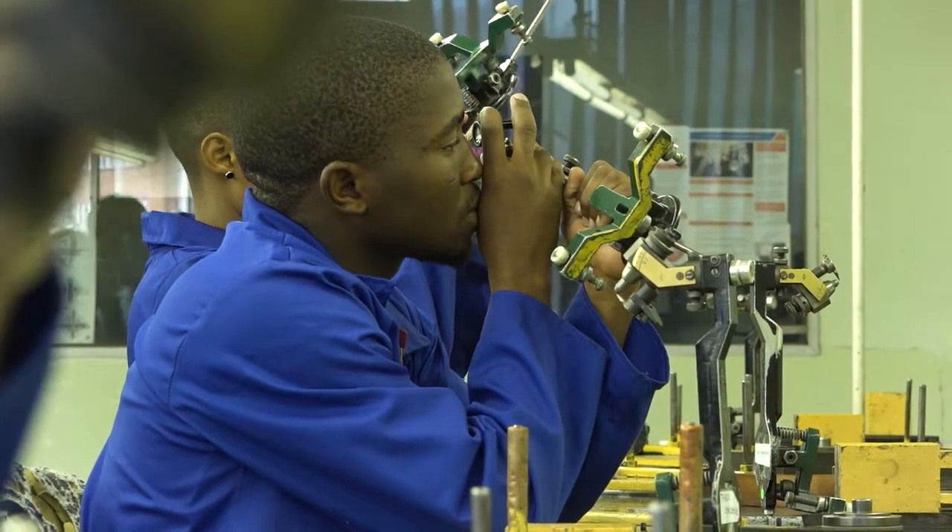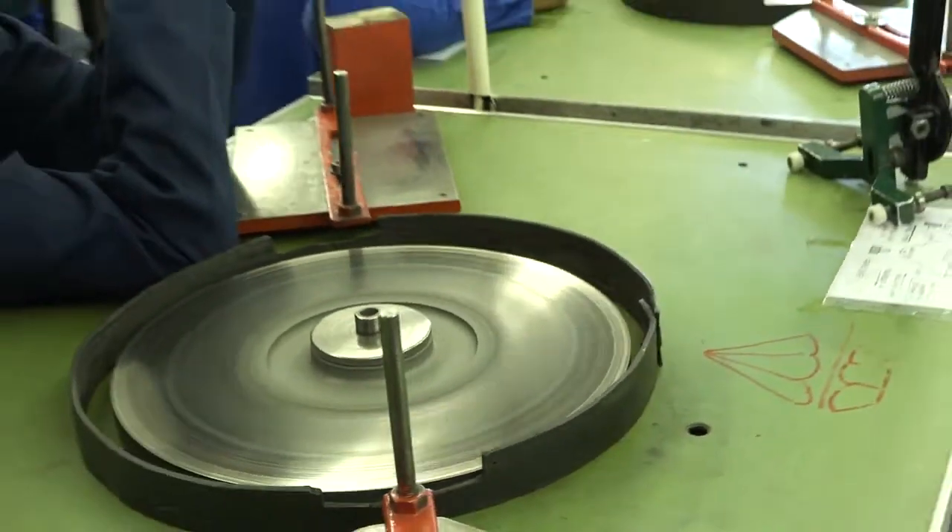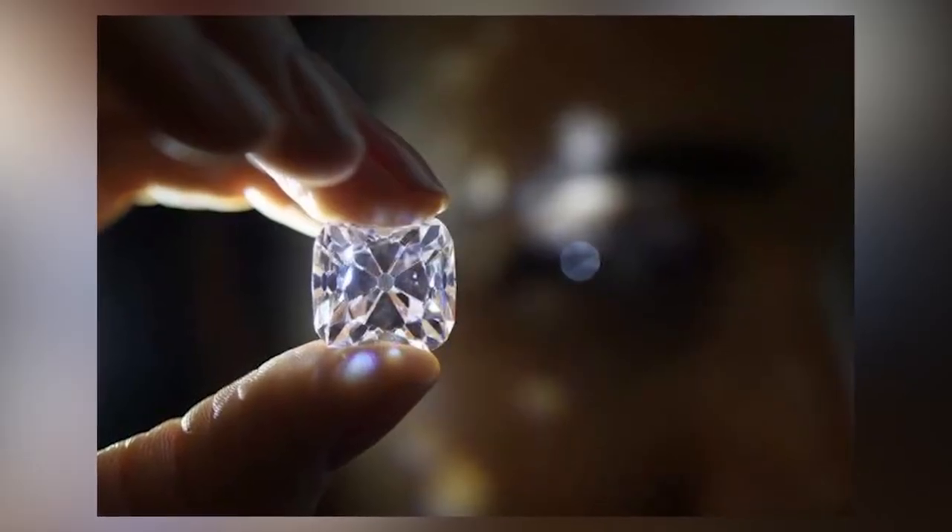How long does it take to complete a course? Our learnership program takes six months — we teach students to do either the top or the bottom of the diamond. Our own polishing course, where we teach students to cut the complete stone — both top and bottom — also takes six months. But once you finish these courses, you're not a master yet. You must go out and gain experience, just like a law graduate who still needs to do articles to learn how to actually work.